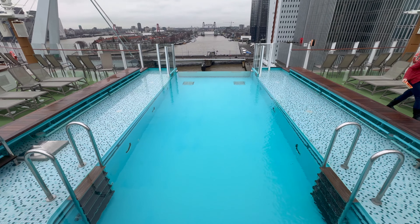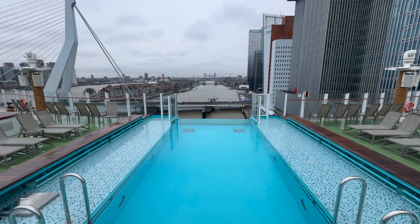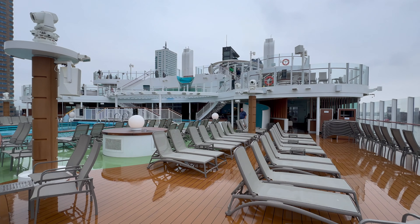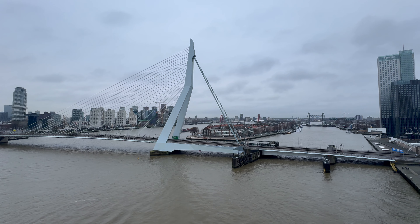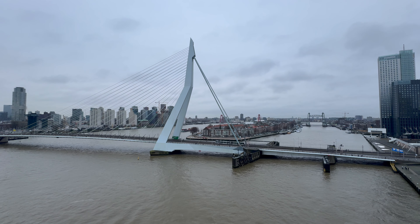The weather was looking like it was going to clear and after yesterday's very wet day, we were really excited to get off and explore Rotterdam. So we had a plan that we were going to get off and first of all head to the New York Hotel.